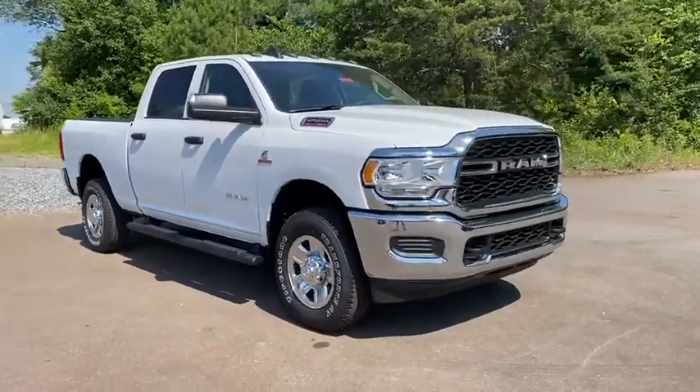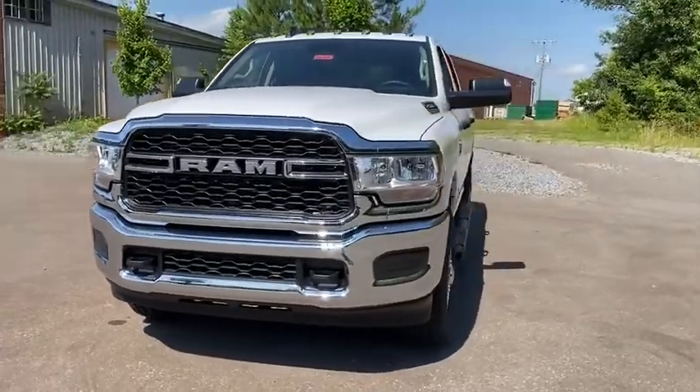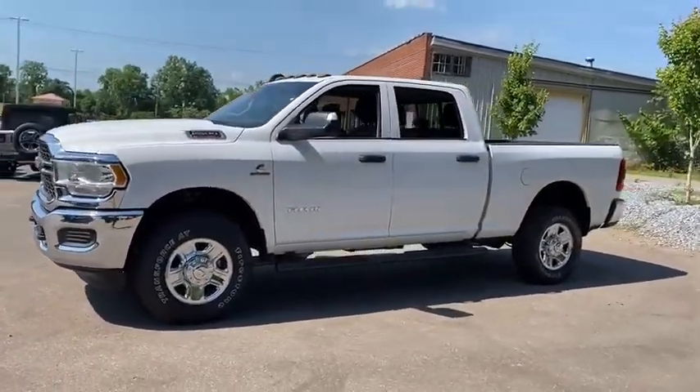Stop by and take a look at the 2020 Ram 2500. The Ram 2500 is the 2010 Truck of the Year winner and the hardest working truck in the tow business.